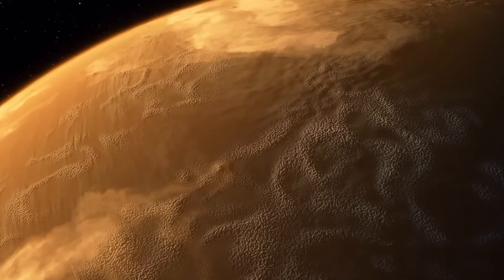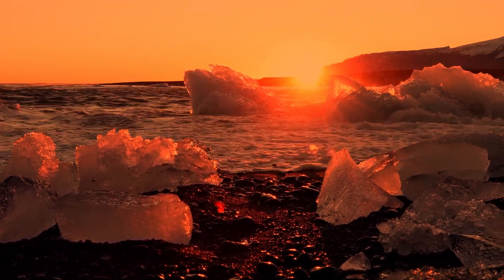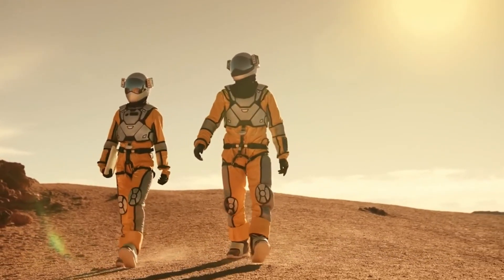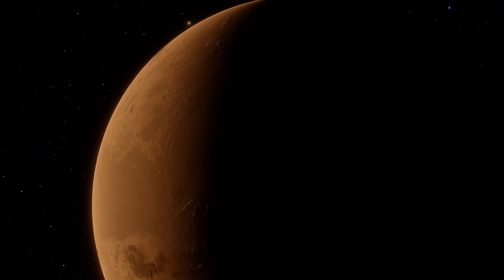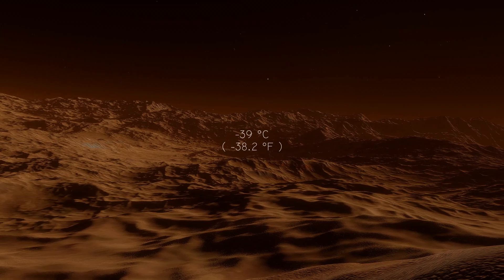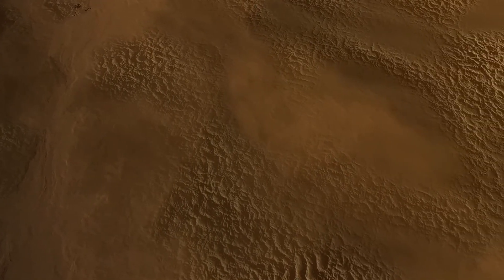One of the biggest unknowns about Proxima Centauri b is whether it has an atmosphere at all. An atmosphere is essential for life — it helps control surface temperatures, protects against harmful radiation, and makes it possible for liquid water to exist. On top of that, it is theorized that Proxima b is tidally locked, with one side always facing its star. Imagine living on a world where one side faces a scorching sun constantly while the other side is in frozen darkness — we would have to live in a strip of land between light and darkness called the Terminator Zone, where conditions could be ideal. Scientists estimate the planet has an average temperature of about minus 39 degrees Celsius assuming no atmosphere, though if an atmosphere exists, surface temperatures could be higher and potentially more suitable for life.